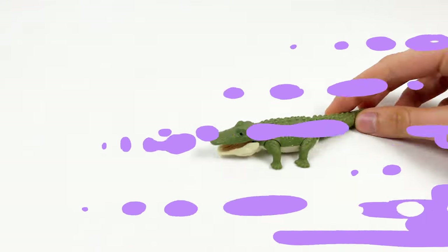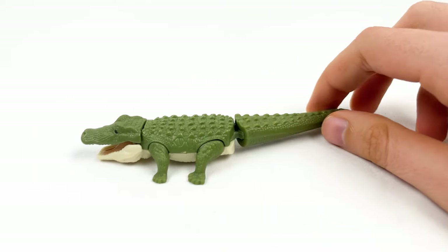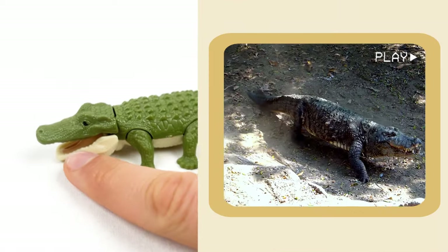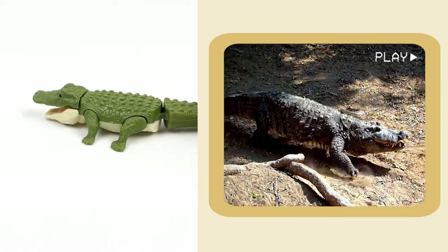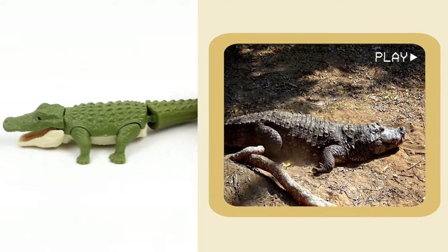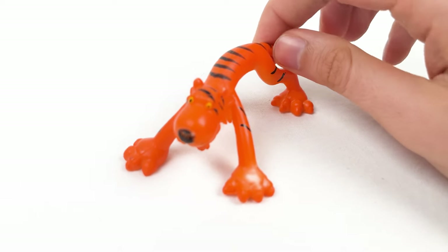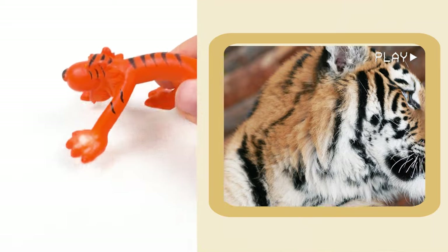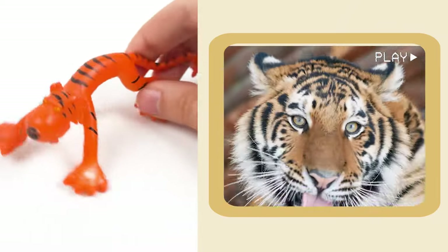And here we have a crocodile and it has a green color. Crocodiles cannot stick out their tongues, but they are still a really great animal. And here comes the tiger. Tigers are catnappers — they can sleep up to 20 hours per day.